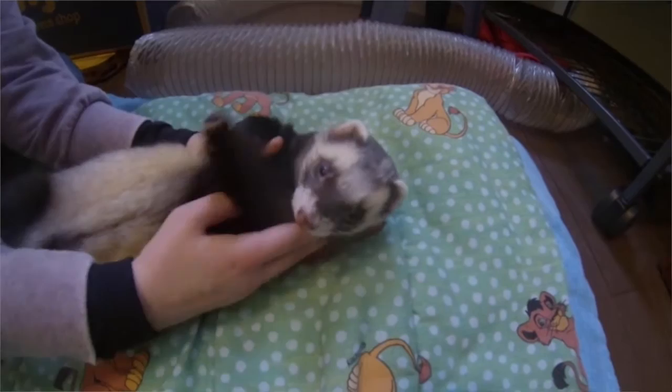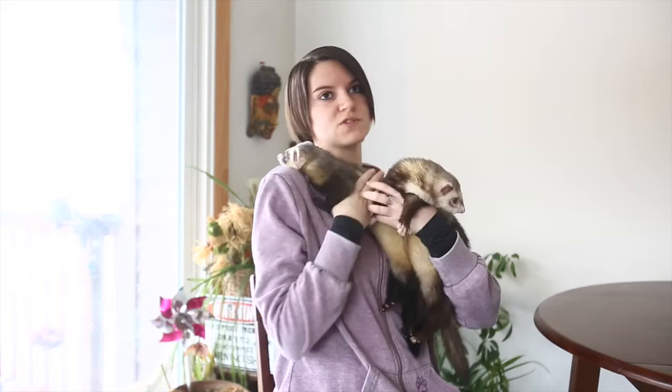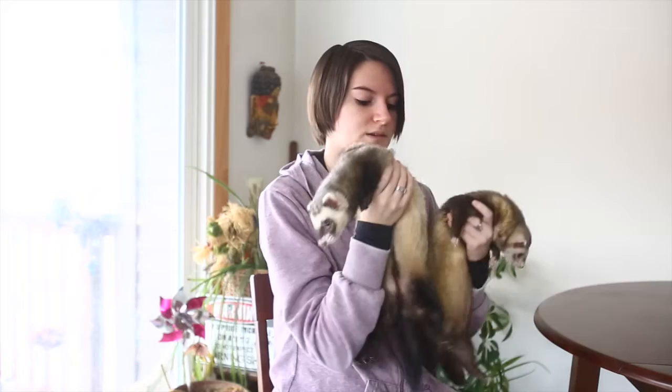You get ferrets at 12 weeks old and they're spayed, neutered, and descended generally at about 8 days old. When you spay and neuter something that quickly, they don't get all the hormones they need to help their body and their bones grow better. So these guys are a lot smaller than a ferret that you would keep intact for a longer period of time.